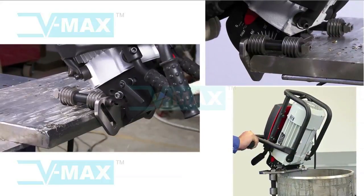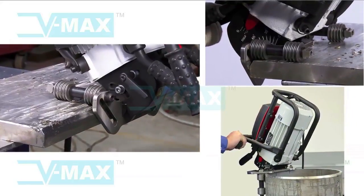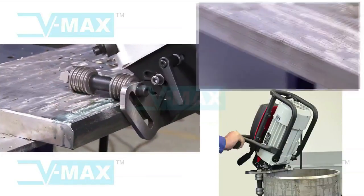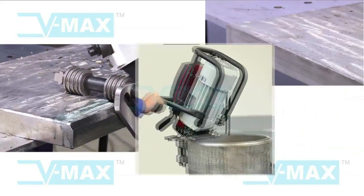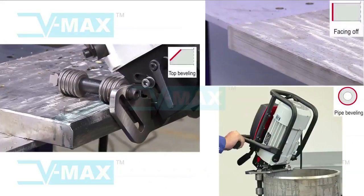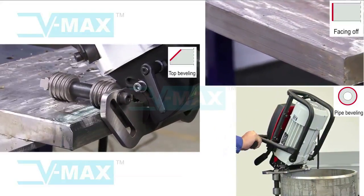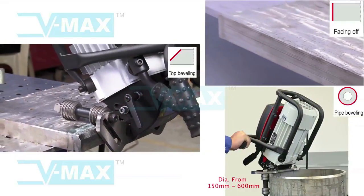The new generation Betel offers increased ergonomics, more comfort and work safety for the operator. Betel SS is suitable for stainless steel plate beveling, facing, and stainless steel pipe beveling. It can make bevels up to 21mm width, bevel angles from 0 degrees to 60 degrees, and bevel pipes from 150mm diameter up to 600mm diameter.